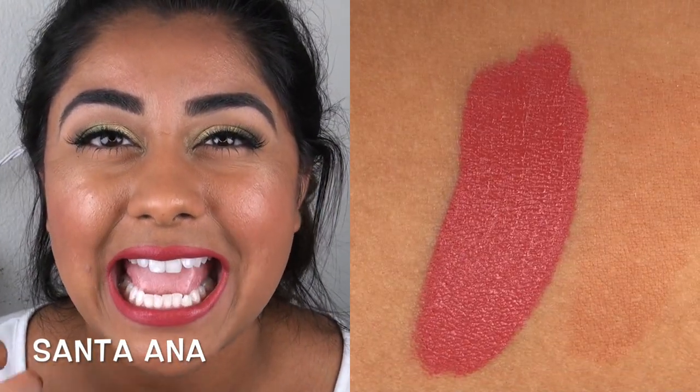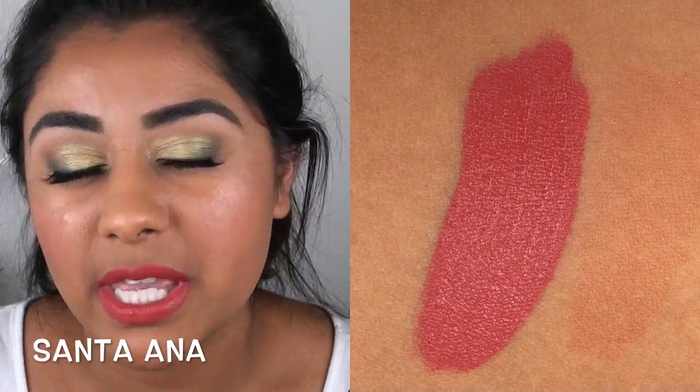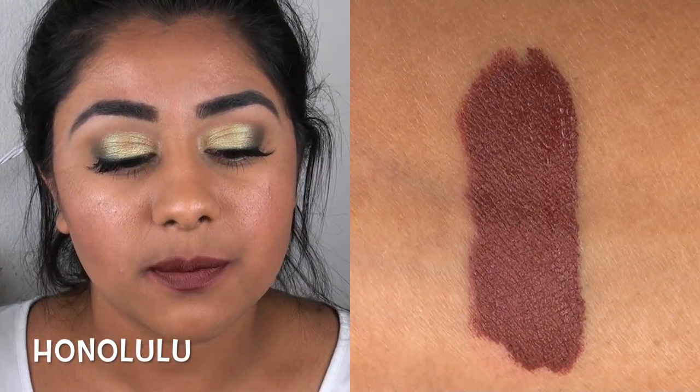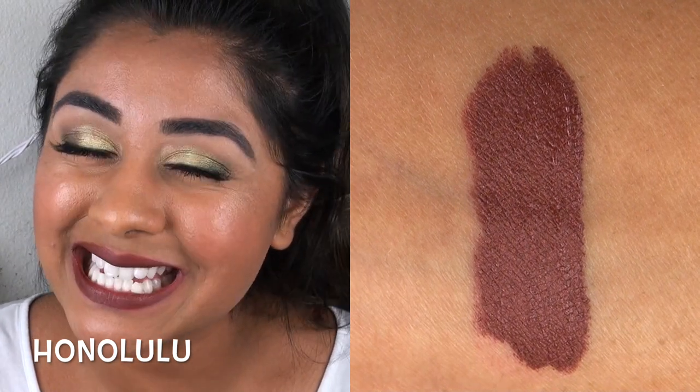Santa Ana is absolutely wonderful and probably has the best texture — thick and moussey and creamy, dries down beautifully, and lasts beautifully. The color is a slightly muted, mid-tone pinky mauve, perfect for fall and wintertime. Honolulu is another very interesting color — a dark coppery brown with metallic shimmer in it. It's unique, to say the least. I don't know if I love it, but I like it.